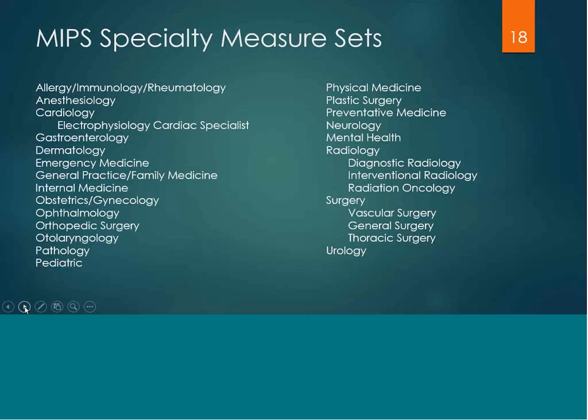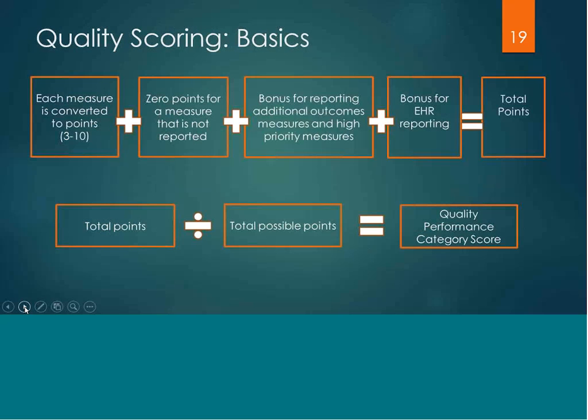Here is a list of the measure sets for 2017. Each one of the measures will be converted to points on a scale from 3 to 10. You will receive a zero for any measure that is not reported, and you do get bonus points if you report on additional outcome or high priority measures. Reporting an additional outcome measure earns you two points, and one point for each high priority measure reported above what's required. You also get one point for each measure reported through your EHR. All totaled, that would be divided by the total possible points, giving you your category score for the quality performance category.